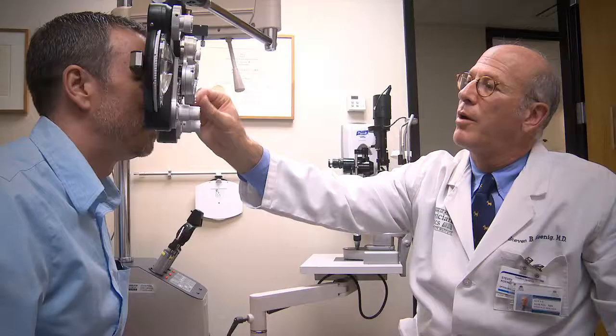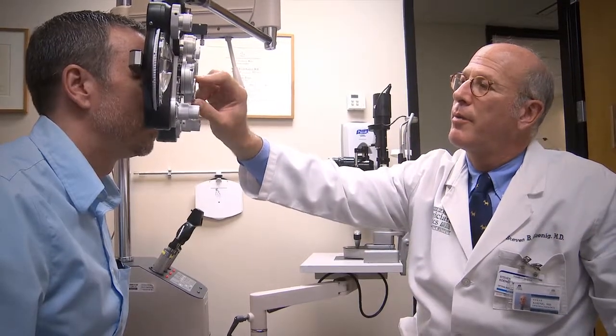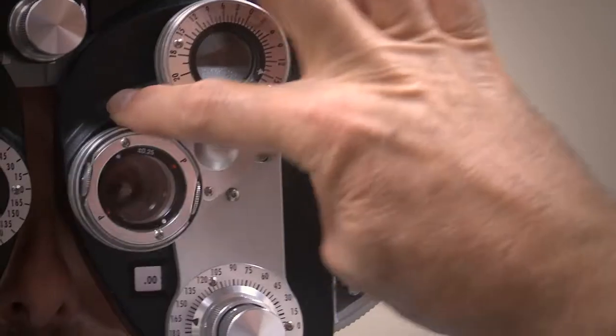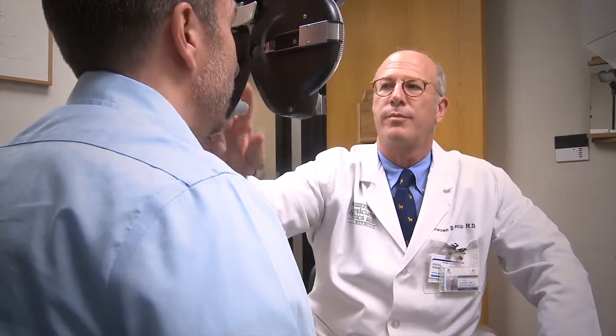One of the procedures I perform is corneal transplant surgery. I personally perform your evaluation, taking extensive measurements of your eyes to provide the most comprehensive diagnosis and treatment. During your evaluation, your pupils will be dilated, and you should allow approximately one hour for this appointment.